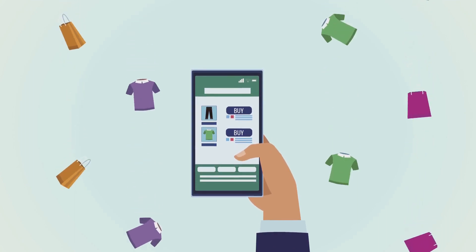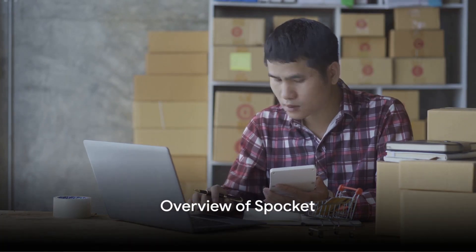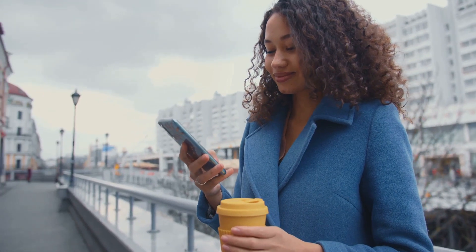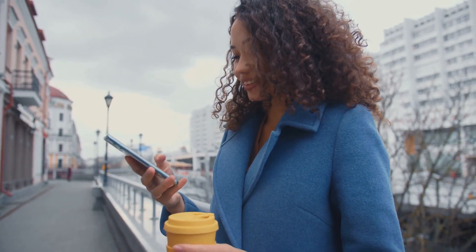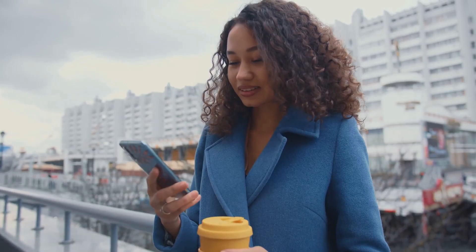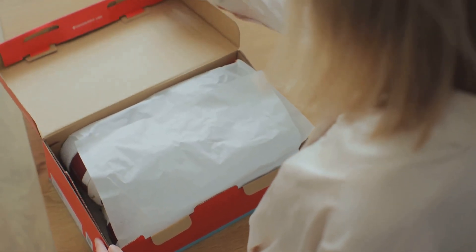Now that we know what dropshipping is, let's dive into two popular dropshipping platforms: Spocket and Usadrop. First up we have Spocket. It's a dropshipping platform that integrates seamlessly with major e-commerce platforms like Shopify and WooCommerce. It's known for its vast catalog of unique, high-quality products from both American and European suppliers, meaning you can offer your customers a diverse range of products they'll love.